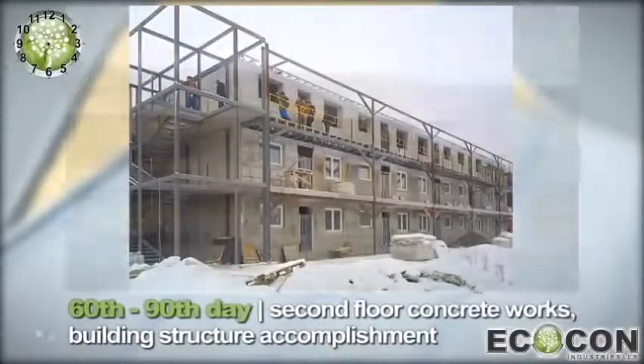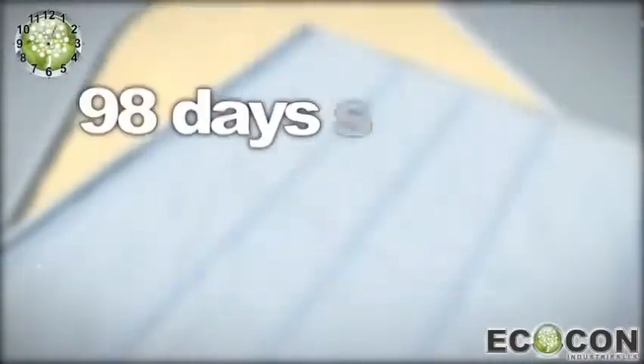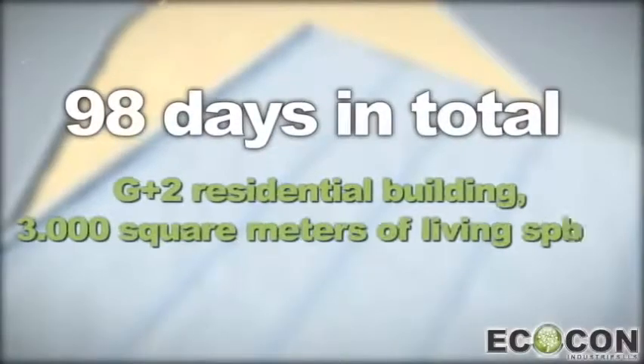A record of speed and quality has been achieved when the concrete structure for a G+2 building with 3,000 square meters of living space was accomplished in just 98 days.